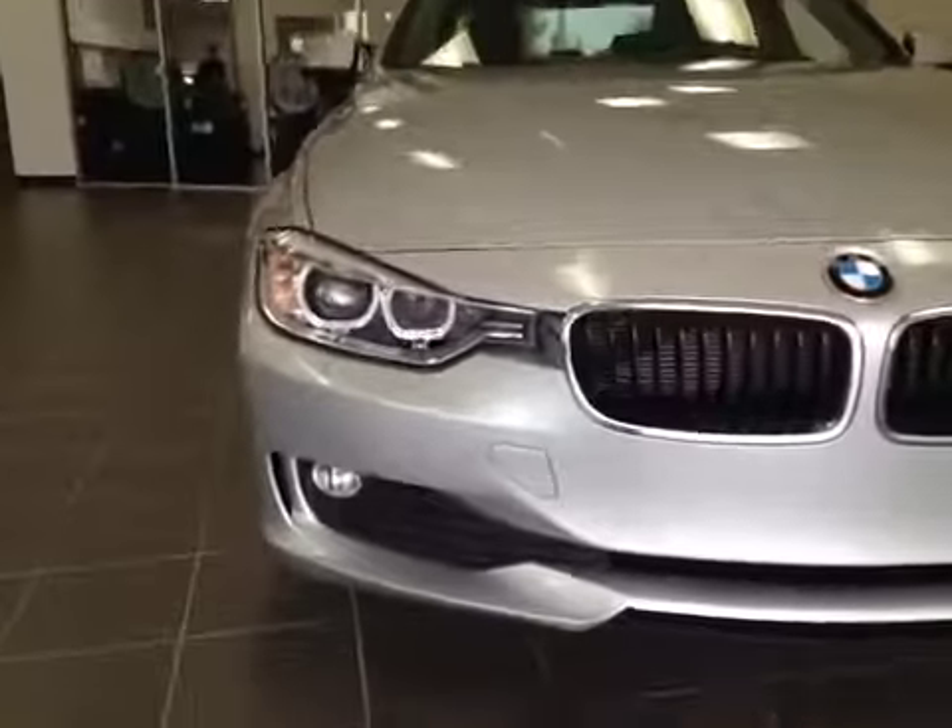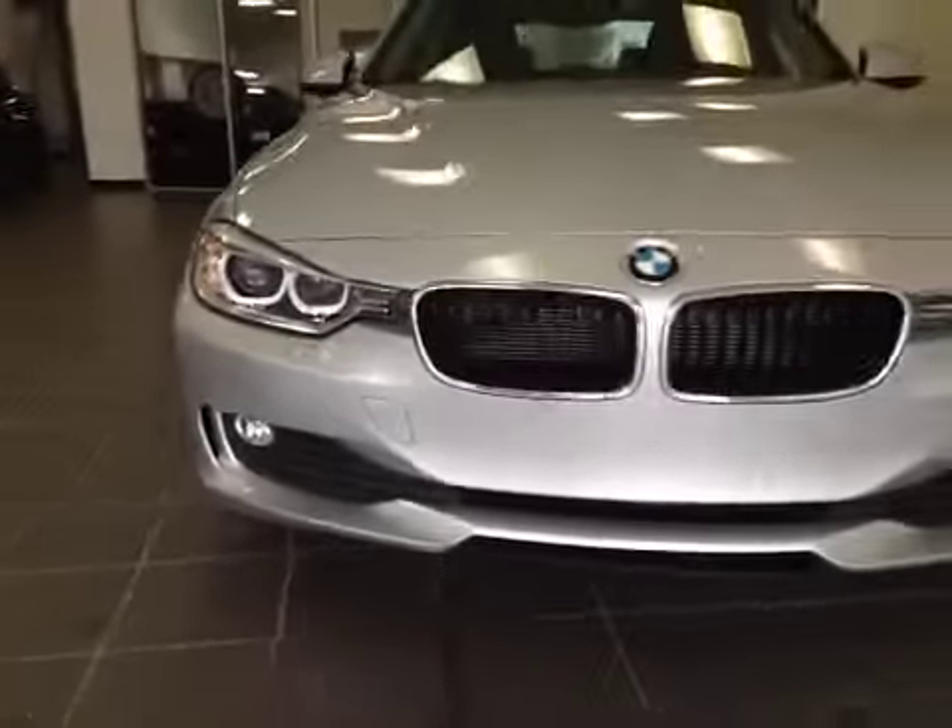Walking to the front, you can see there's a turning signal on the mirror. There's 3M protection, daytime running lights, fog lights, and chrome accents throughout the grille.